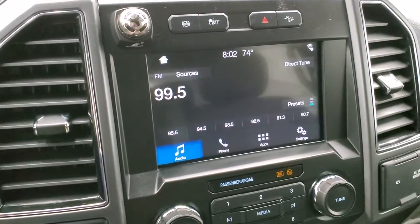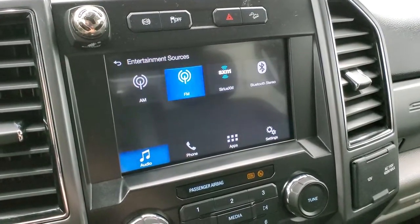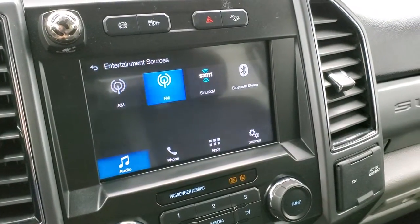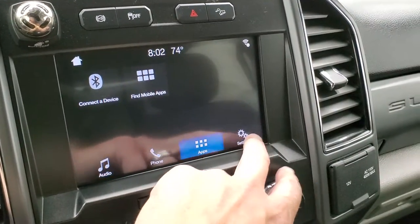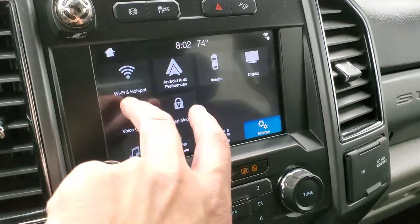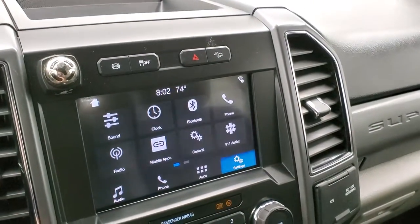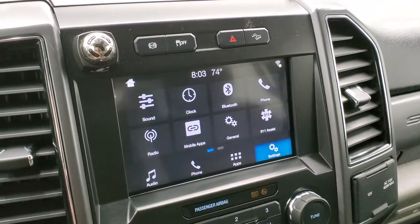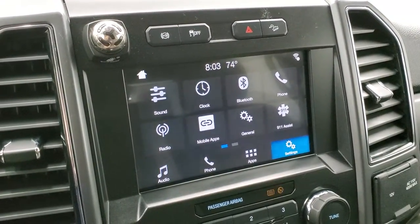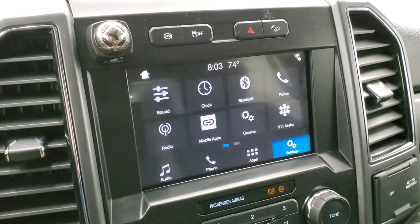This one comes with the SYNC radio, the 8-inch touchscreen, AM, FM, and Sirius XM radio capabilities. You also have some other apps as well as mobile apps — Android Auto and Apple CarPlay capabilities on this radio as well. So you can project your cell phone to the screen, and if you have a navigation system on your cell phone, project it to the screen and it's like you have nav right on the screen.